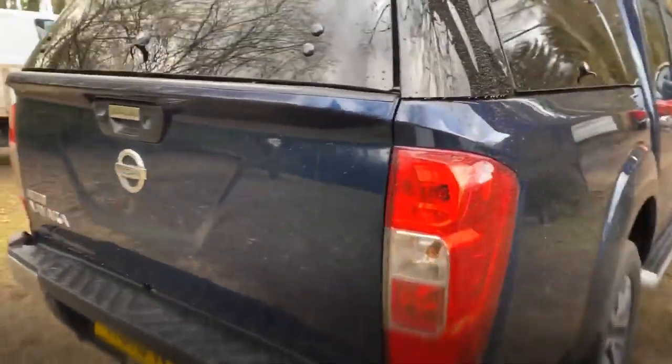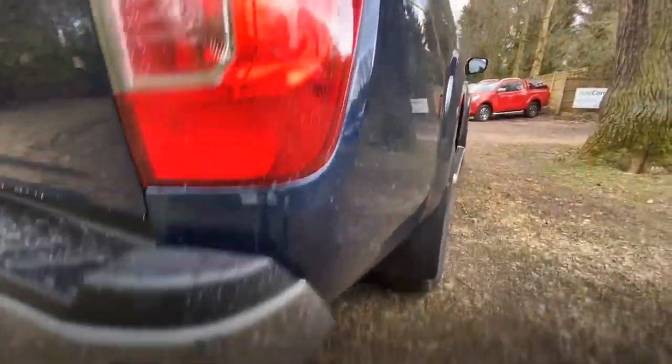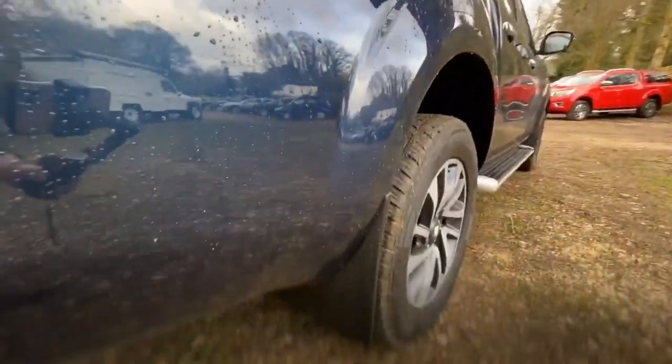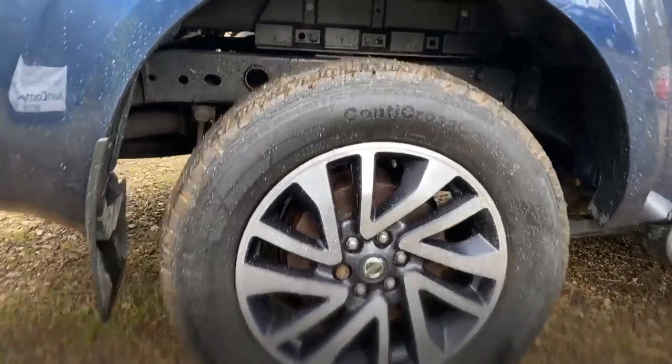Driver side rear — again in good condition. As I say, those canopies are very expensive when new. Driver side rear wheel and tire: again it's a Continental tire, the wheel's in good condition, and it's matching tread to the other side — probably six millimetres.